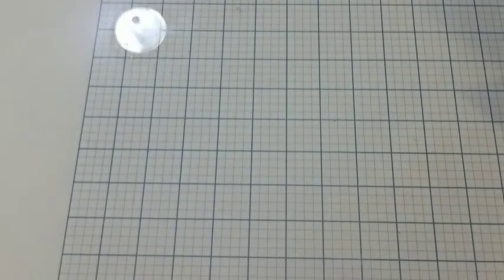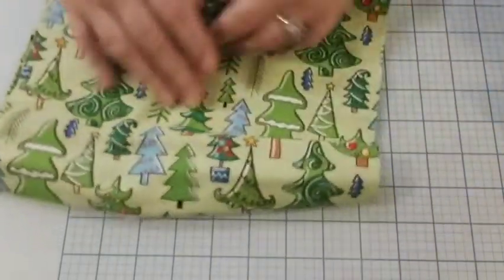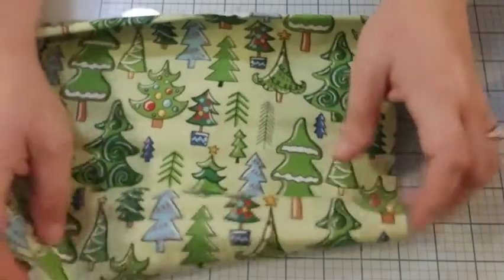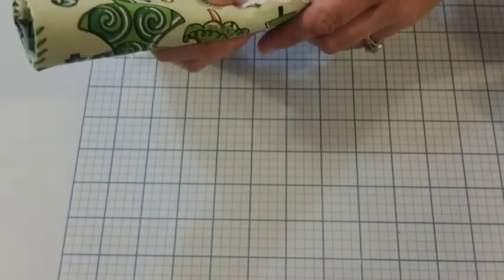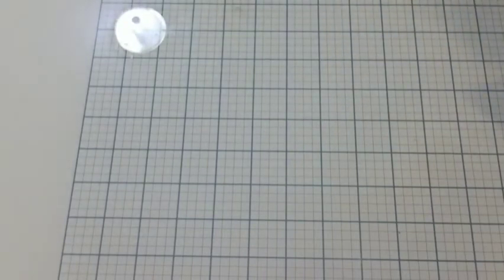I also bought a very cute one — this reminded me of like the Grinch movie Christmas trees, or like a cookie-type Christmas tree. I just thought it was adorable. Again, these are from Walmart and they are 18 by 21 and 100% cotton, and they're a dollar 47 a piece.